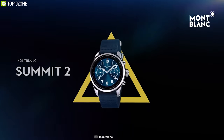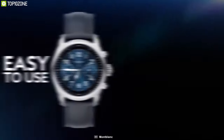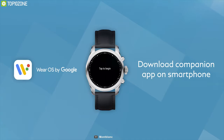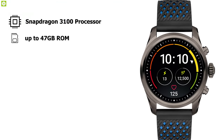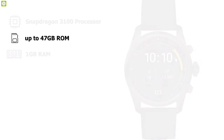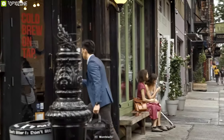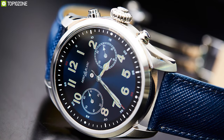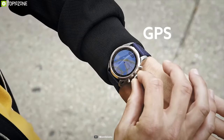Introduce yourself to the Summit 2 series from Montblanc — a luxurious chronograph timepiece that provides a premium and elegant look to suit your style. Engineered with Google's Wear OS, this smartwatch is packed with a Snapdragon 3100 processor along with up to 4GB of storage and 1GB of RAM, and has a 500mAh battery optimized to deliver a full day of normal usage. Built with a 1.2 inch AMOLED display with chronograph feature, it comes with sensors including heart rate, altimeter, and ambient light.